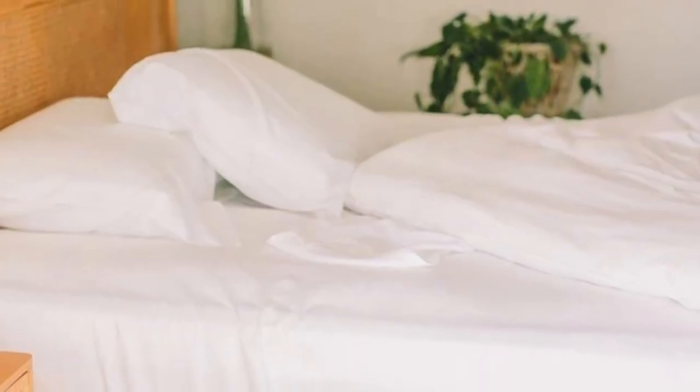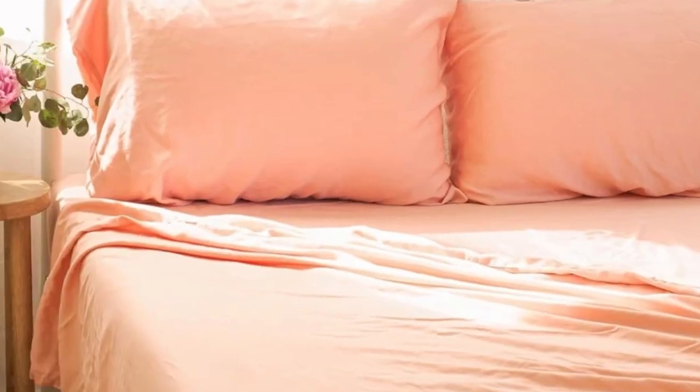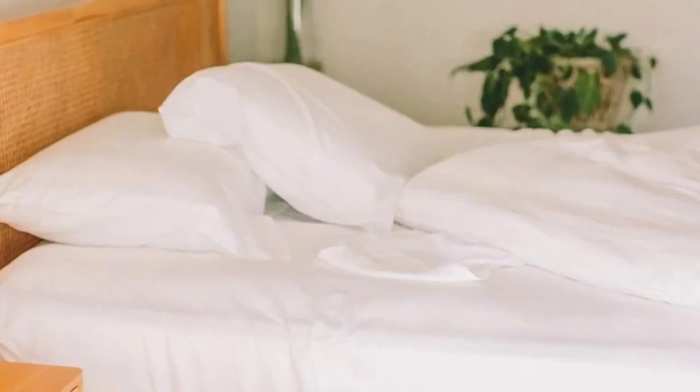Welcome to my channel. The Eucalyptus Tencel Luxury Sheets from Nest Bedding are designed to fit Nest Bedding's 10-inch beds. Parents can sleep soundly knowing their child is resting on safe materials. These sheets are made from eco-friendly tencel, a naturally cooling material derived from wood.